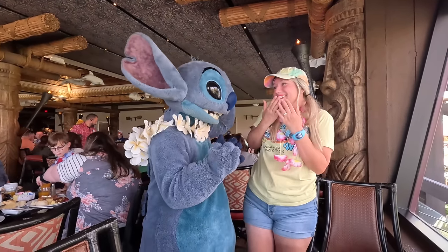Thank you Stitch! I got a big Stitch lick!